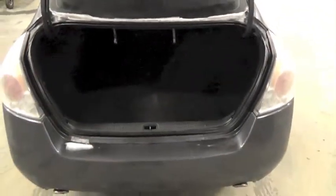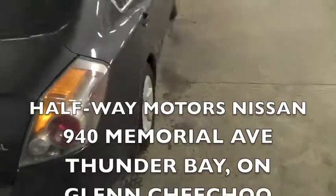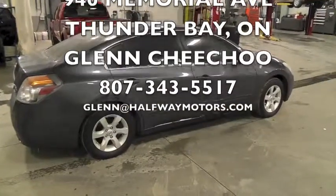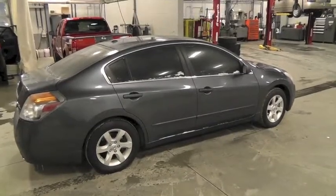Huge trunk. Get a hockey bag or a couple of skis in there like I said. The manager just dropped the price on this fantastic unit — you're looking at $12,875. If interested, talk to me, Glen Chichu, at Halfway Motors Nissan, 940 Memorial Avenue.